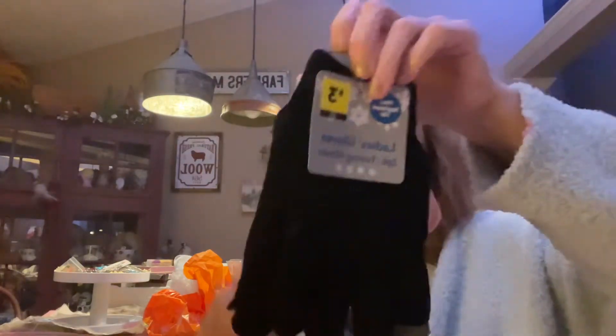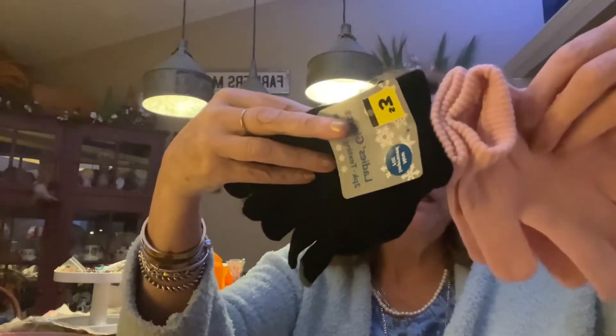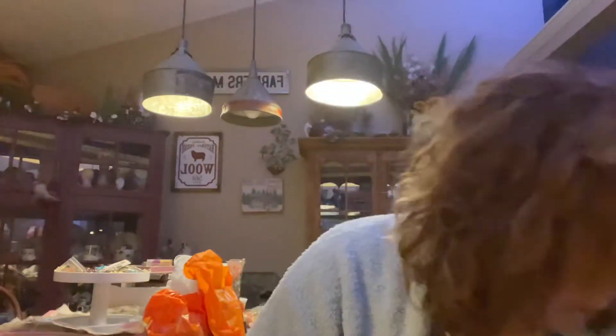I also needed some gloves, so I got a couple of pairs. They come in two-packs for three dollars. I got the dark ones and the light ones. You can never have too many — keep them in the car, in your pockets, in your purse, because I don't like the cold.